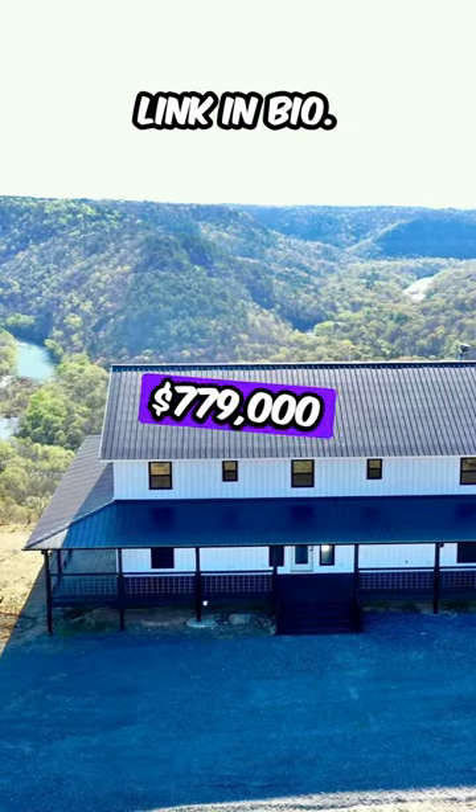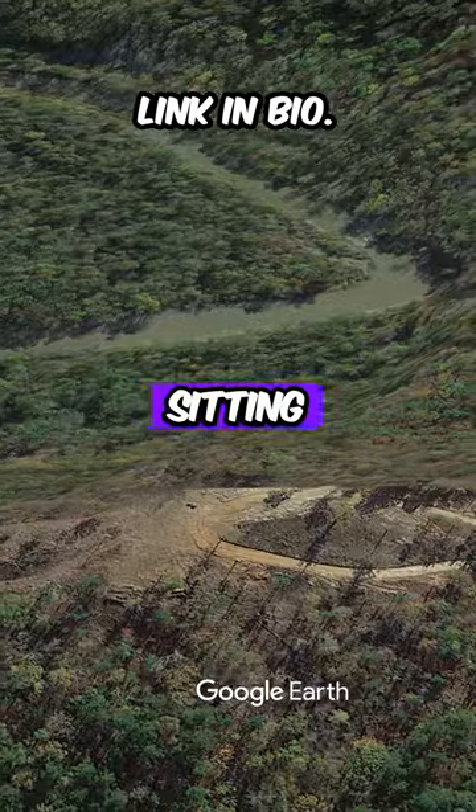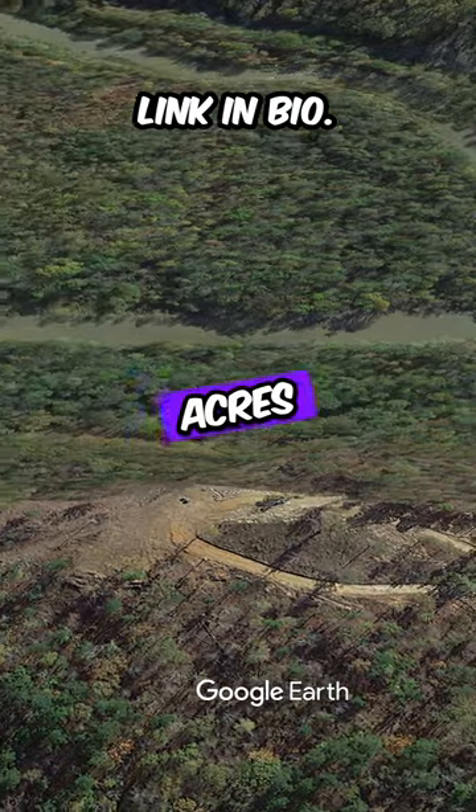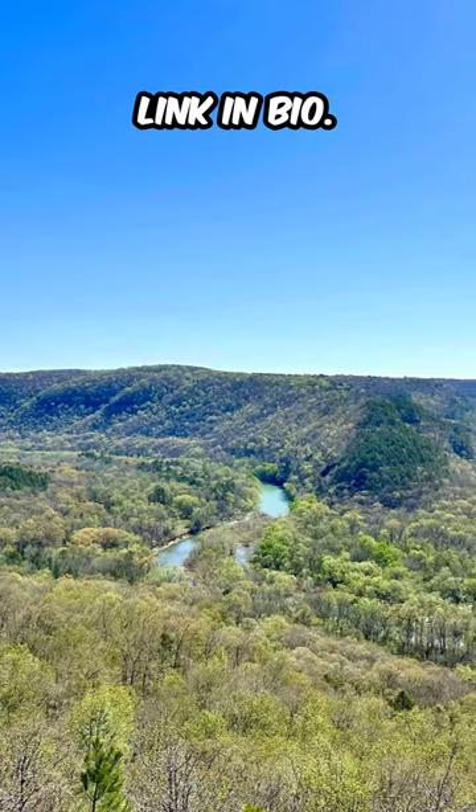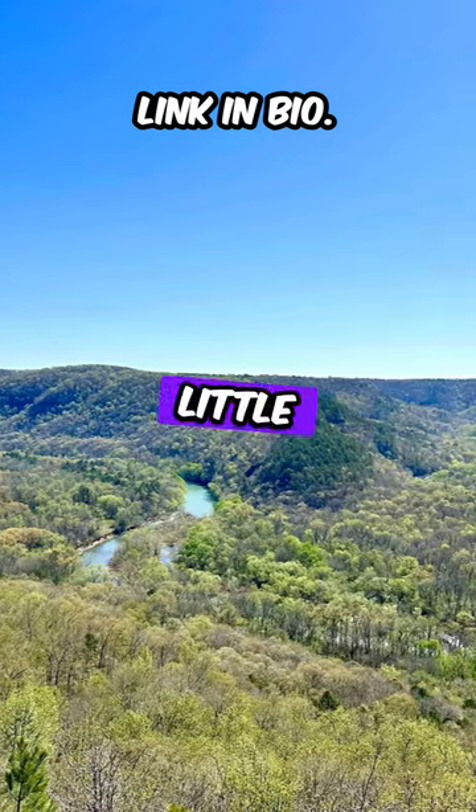This property is $779,000, sitting on over 111 acres. Welcome to your dream home in the Ozark Mountains, boasting stunning views of the Little Red River.